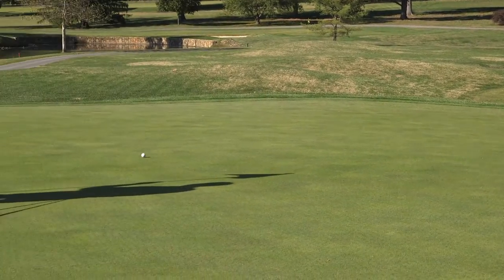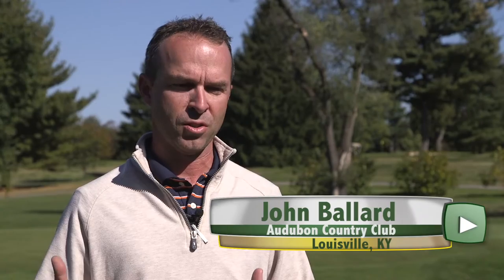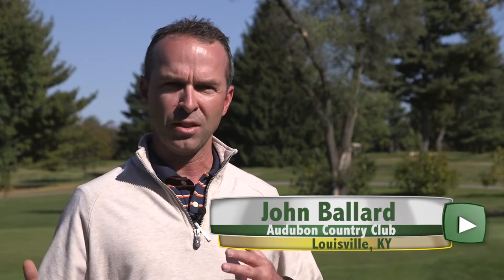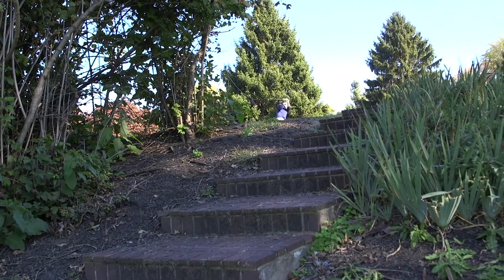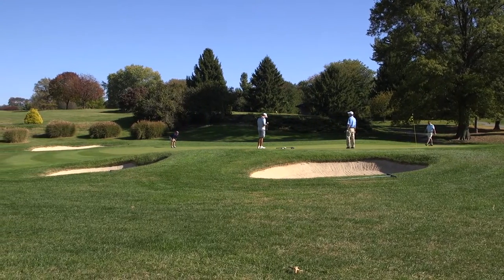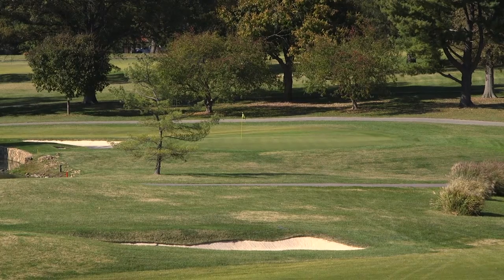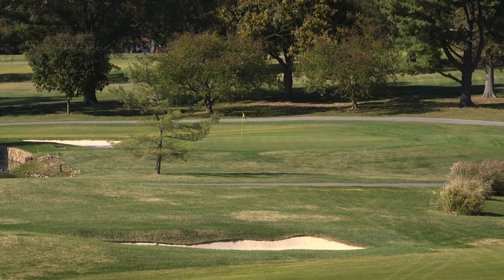Audubon was built in 1908 by Thomas Bendelow. Thomas Bendelow is widely known as the Johnny Appleseed of golf course architecture. He literally went up and down the East Coast designing properties, and he would do them in a matter of two or three days. It wasn't much more than a stake for — here's a tee, here's a green, here's a bunker — and in a couple of days he would have designed your golf course and then moved on.